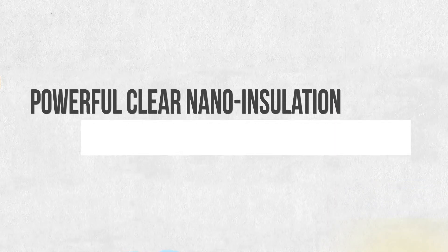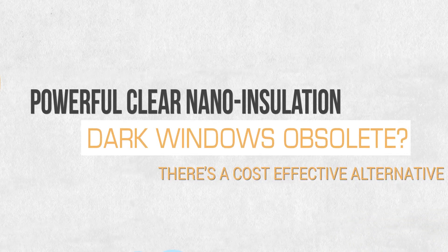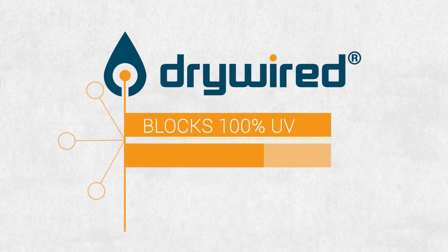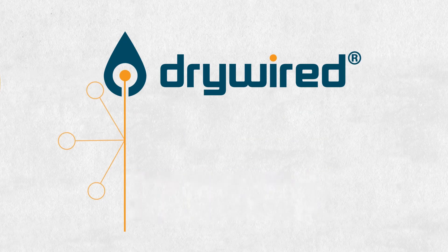So, what if we told you there was an insulation product for glass so powerful and so clear that it would make those other traditional options obsolete? Please meet DryWired's Liquid Nanotint — clear, thermal insulation that blocks 100% of UV, up to 95% of infrared, while still maintaining 90% visible light transmission.